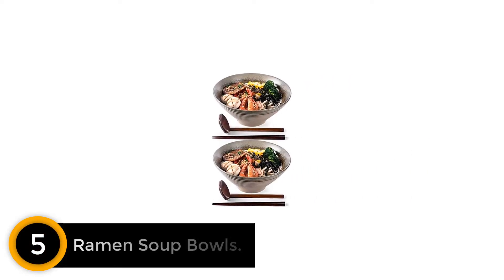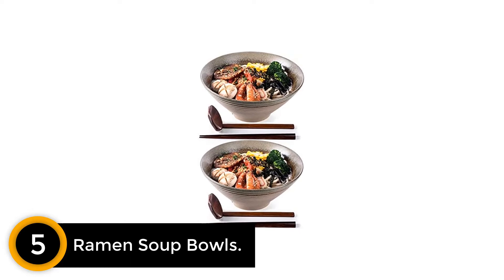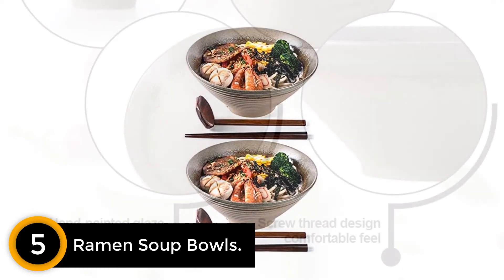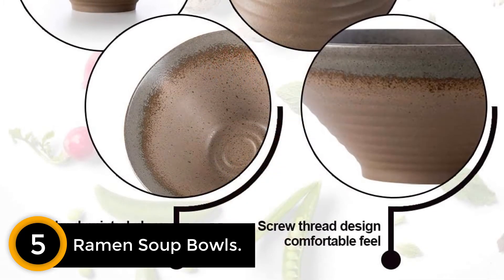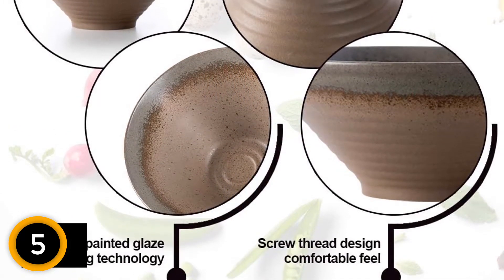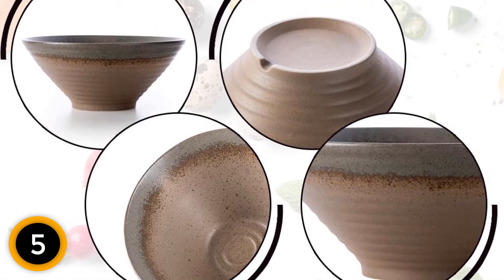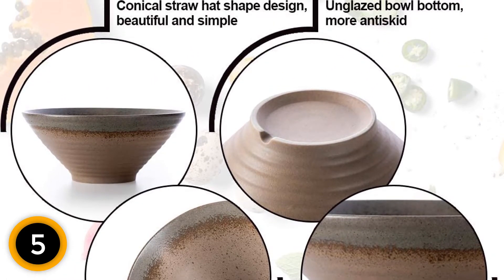Number 5: Ramen Soup Bowls. We love the traditional style of these soup bowls. They have an authentic Japanese design handcrafted from durable and thick ceramic. This material is heat-resistant to handle hot meals such as stews without cracking. With a 60-ounce capacity, you can serve generous food portions or the right amount to keep the toppings away from the table.